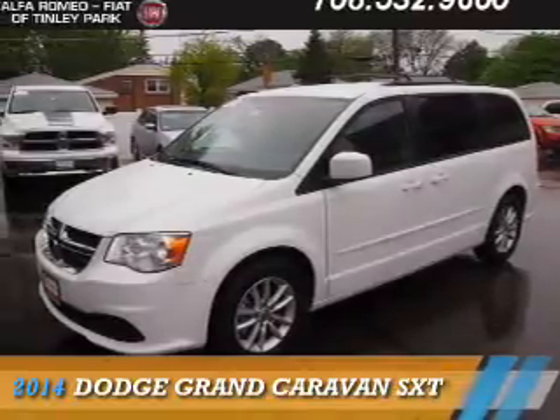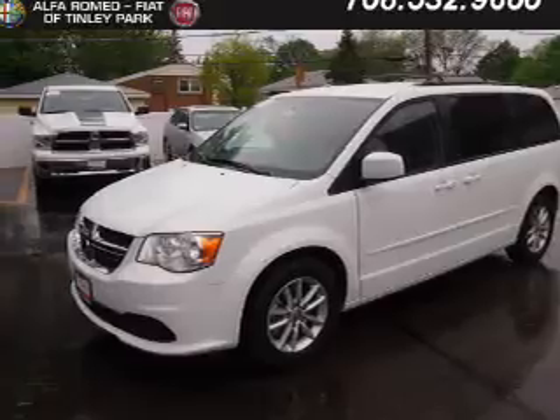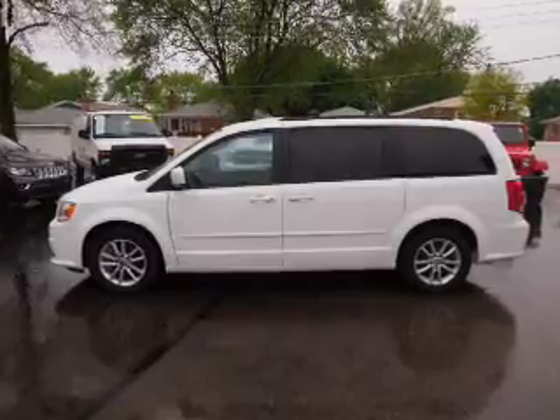Presenting the 2014 Dodge Grand Caravan. Grab life by the horns. It's powered by front wheel drive, a 3.6 liter six cylinder engine, and an automatic transmission.